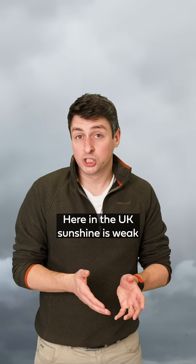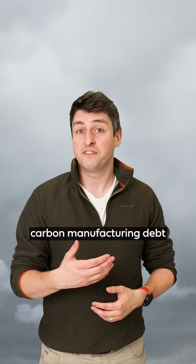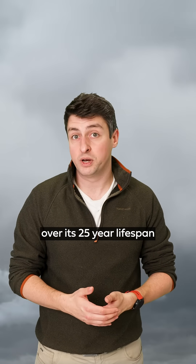Here in the UK, sunshine is weak, but a typical home system still pays off its carbon manufacturing debt in 6-8 years, and net saves 12-20 tonnes of CO2 over its 25-year lifespan.